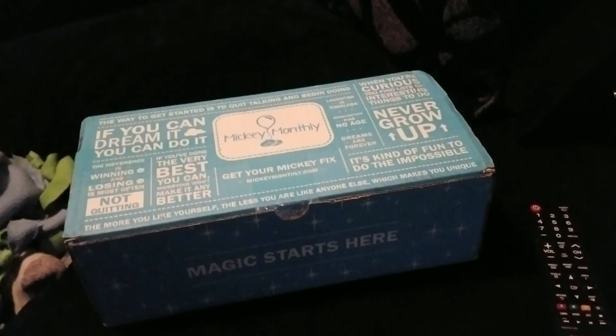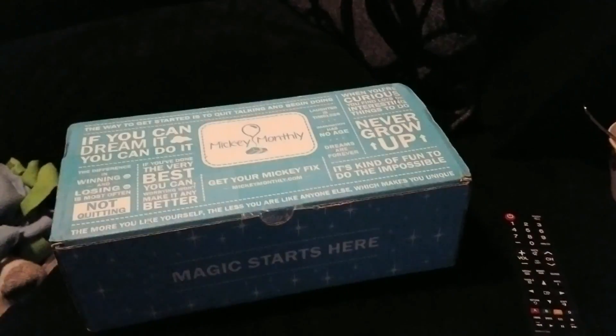Hey everyone, good Thursday evening to you. We received something today in the mail and Brenna is very excited about this. Since we can't go to Disney all the time, we're going to have Disney come to us. Today we received in the mail our first Mickey monthly box.